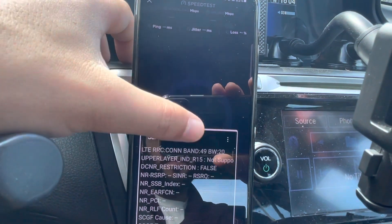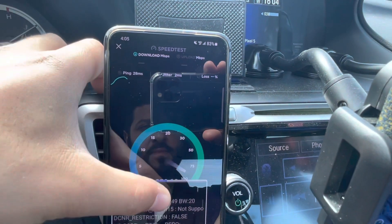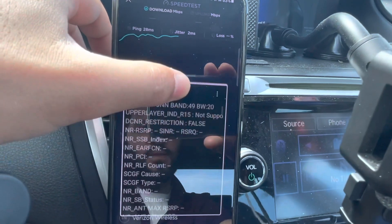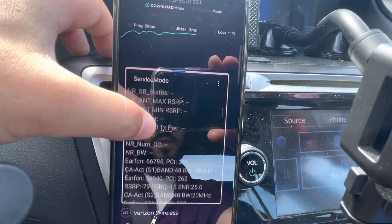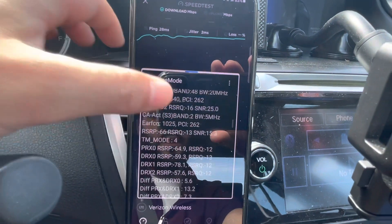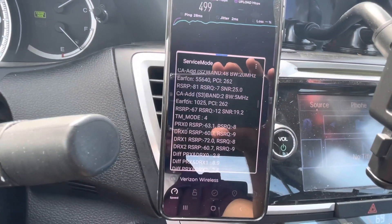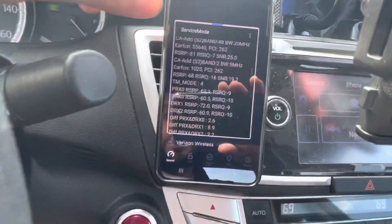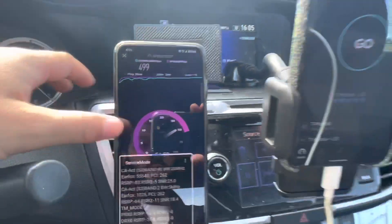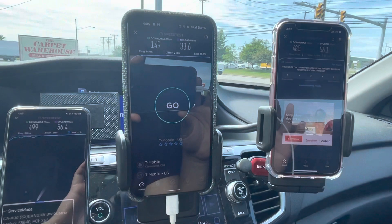Running it again — yeah, we're cooking: 400 plus. The configuration is 20 megahertz of Band 48, 20 megahertz Band 48, and 5 megahertz of Band 2. I'm not sure why they're doing that — I've been speculating that maybe they're ready to DSS Band 2, but that's just speculation, I can't confirm or deny. T-Mobile has got some capacity here and users are really taking advantage of it.